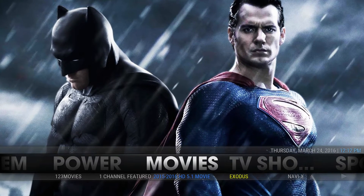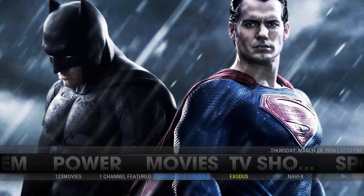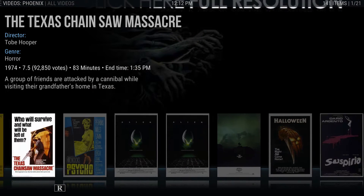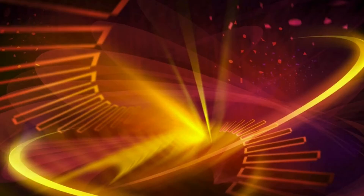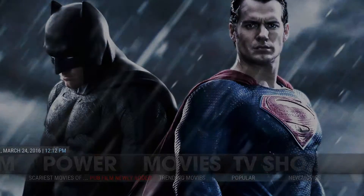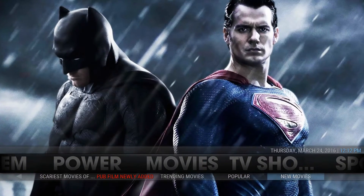You have the animated backgrounds. You have One Three Movies, One Channel Featured - I think Phoenix, could be wrong - More Power. You have Exodus, Navi X, Scariest Movies of All Time through Phoenix - I'm a big horror fan so I decided to throw that in. Pub Film, Training Movies, which is Salt I believe, all using the Netflix-style layout. Popular, Velocity, and New Movies, which is X Movies 8.